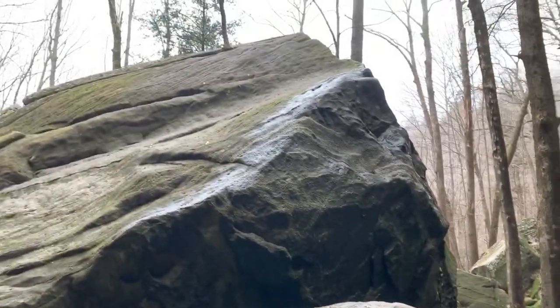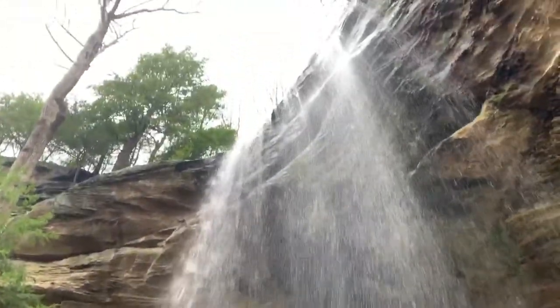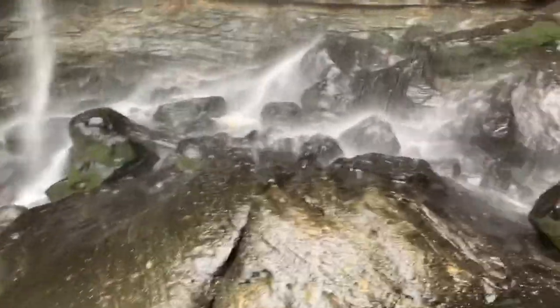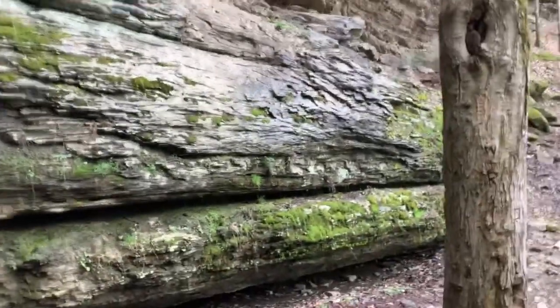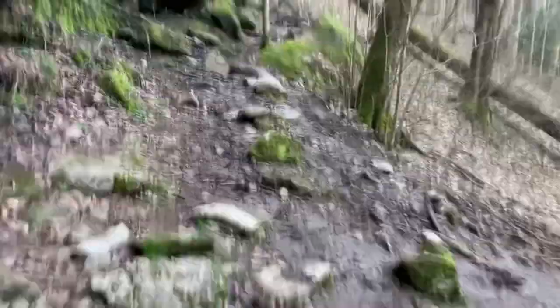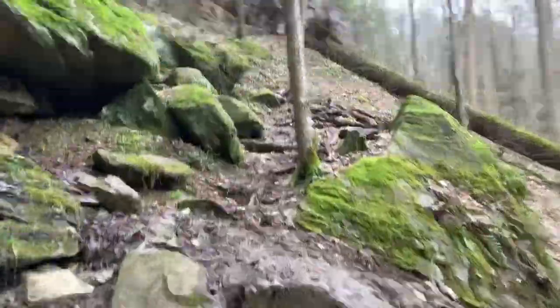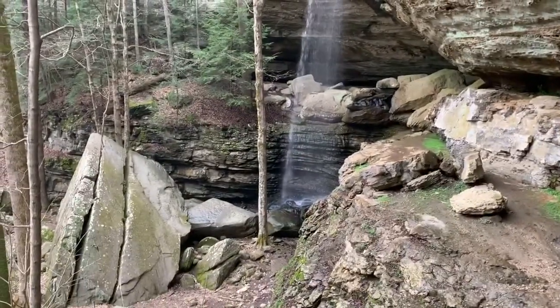Huge boulders, beautiful rock faces, beautiful waterfall — I love it. There's actually a trail over here that is very, very steep, but we're going to do it anyway. I'm going to show you going up to the top of the waterfall. I'm going to come back this direction a little bit and show you the trail up to the top. Like I said, it's very steep here, so be very careful. Here's a view from further back of the waterfall — absolutely gorgeous.